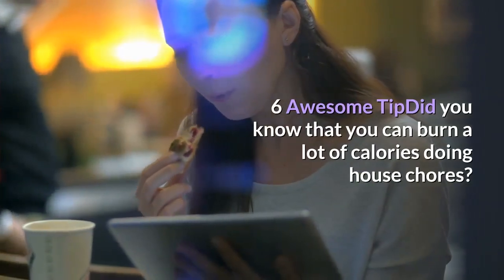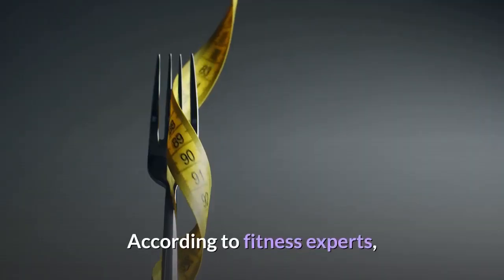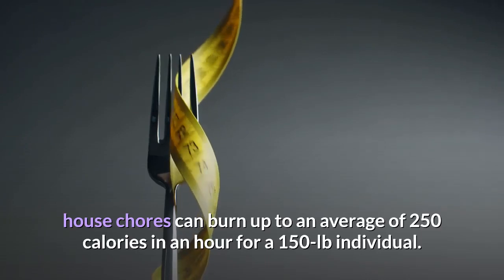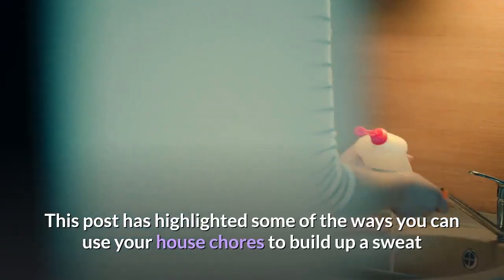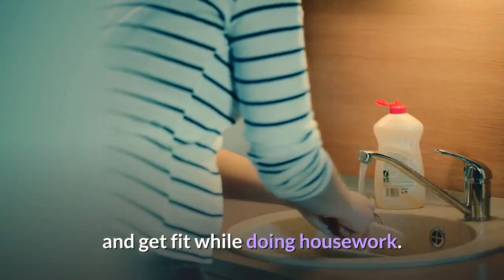6 Awesome Tips. Did you know that you can burn a lot of calories doing house chores? According to fitness experts, house chores can burn up to an average of 250 calories in an hour for a 150 lb individual. This post has highlighted some of the ways you can use your house chores to build up a sweat and get fit while doing housework.